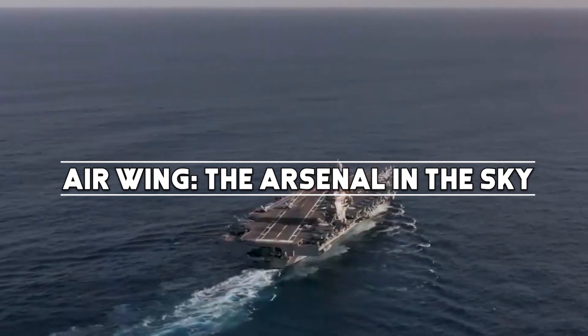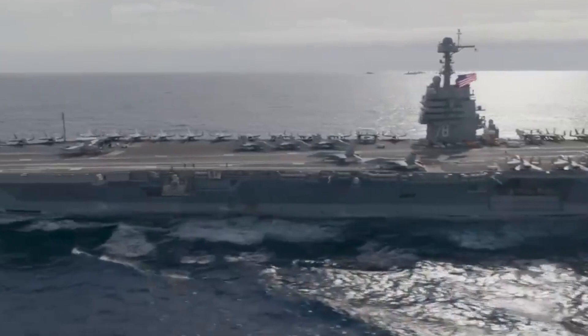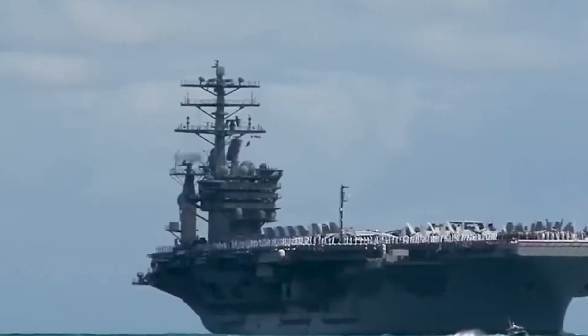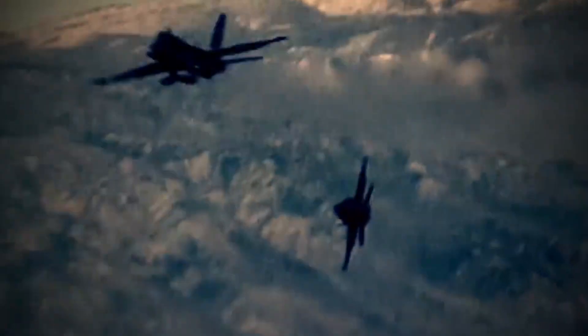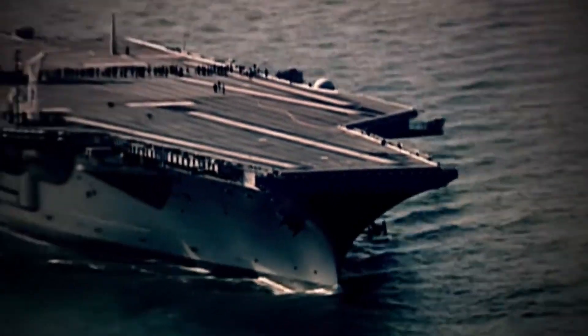At the heart of these carriers is the carrier air wing, a potent and versatile force comprising a mix of fighter jets, reconnaissance aircraft, electronic warfare planes, and helicopters. The carrier's ability to launch and recover aircraft rapidly allows for sustained air operations, making it a force to be reckoned with on any theater of operation.